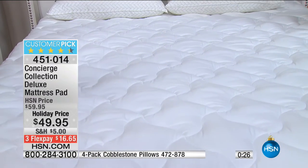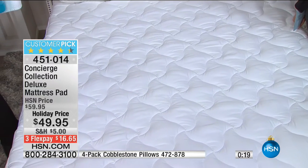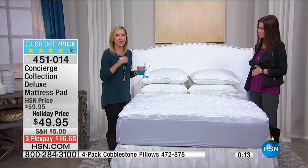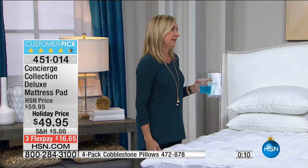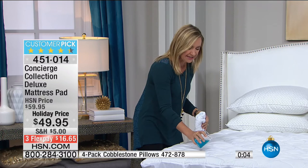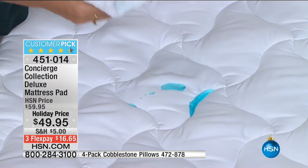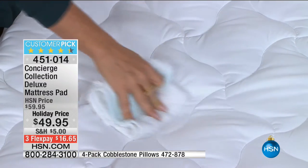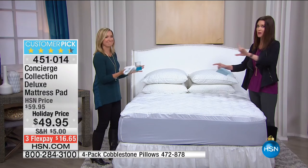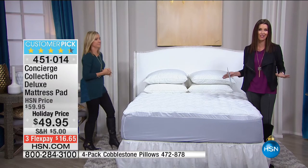If you love your mattress and don't want to change the comfort level, this is a great one — it adds softness and comfort without overwhelming the bed. Go into your guest room and lay down. Protect it, enhance it, it's really affordable. That could be coffee, red wine, puppy accidents — peace of mind. Only $16 to get it home on flex, any size available.